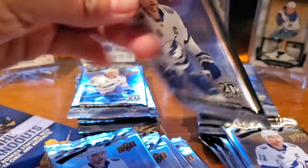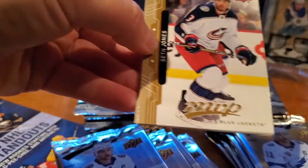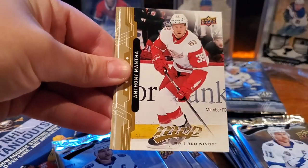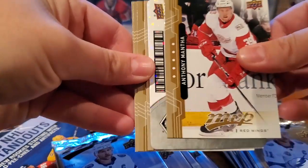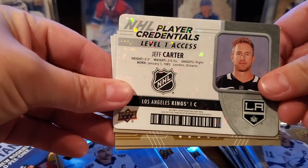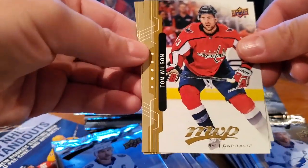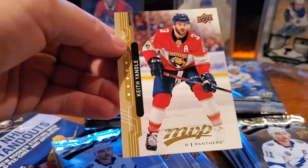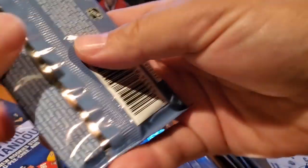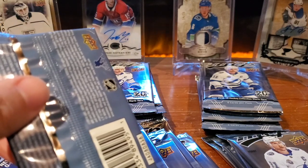Pack number one: Seth Jones, Danton Heinen, Anthony Mantha. Oh, these NHL player credentials — this is a level one access, looks like a badge. Jeff Carter, Nikita Kucherov, Tom Wilson, Colton Parayko, and Keith Yandle. Not sure about those player credentials — do you punch them in online or are they just supposed to look like some sort of pass? I guess it's just sort of a pass.